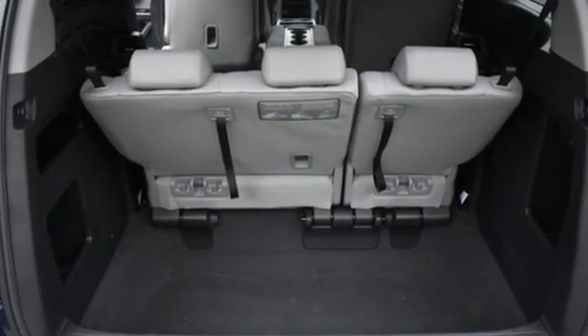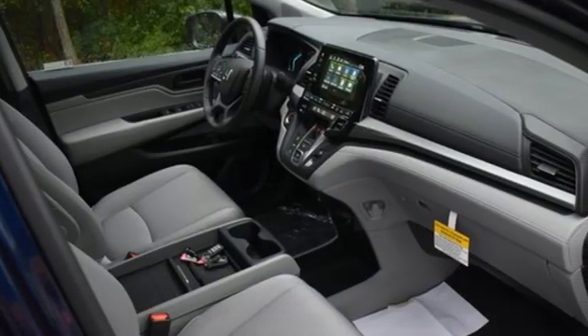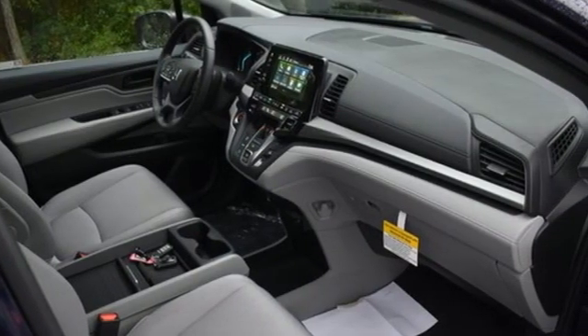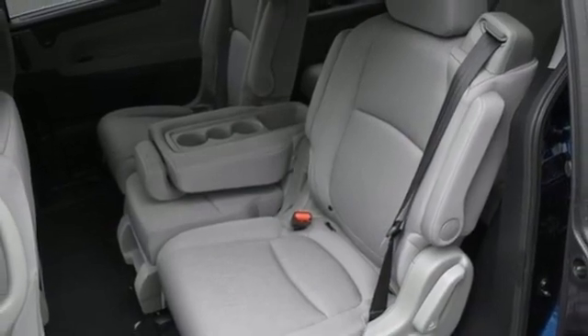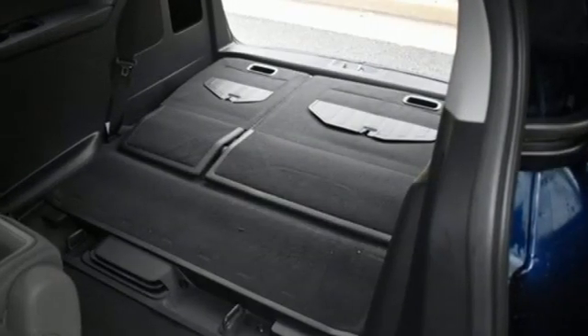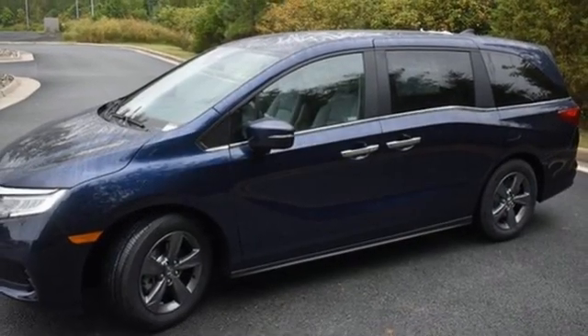Remote engine start, dual zone climate control, streaming audio, digital instrument gauges, external memory control, doors and push button start proximity key, front heated bucket seats, V6 engine, aluminum wheels, and LED low and high beam headlights.